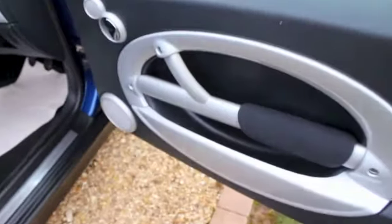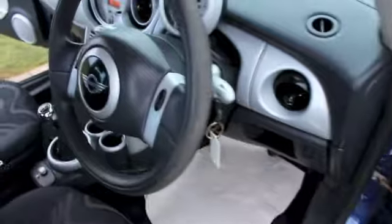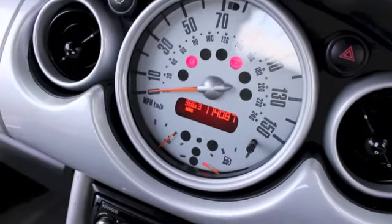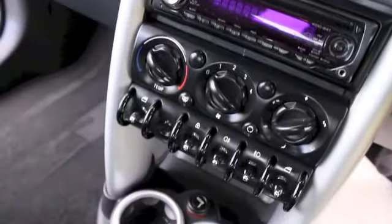Inside it's got the fluid silver door and dash trim. The car's covered just over 114,000 miles. It's got a Kenwood CD system.